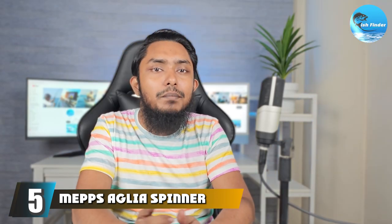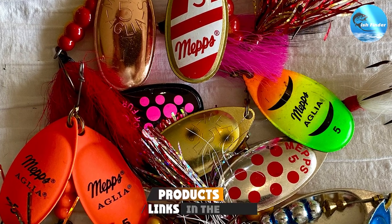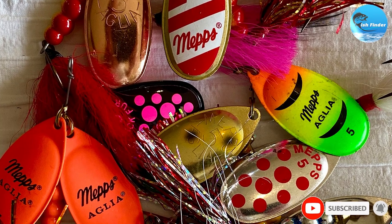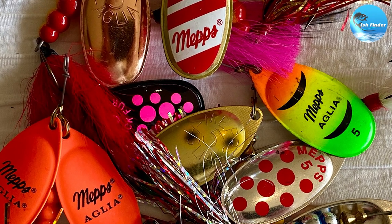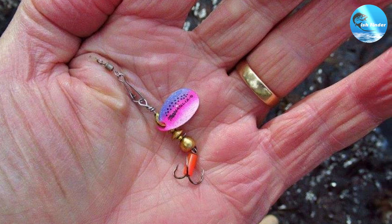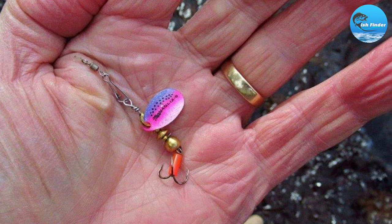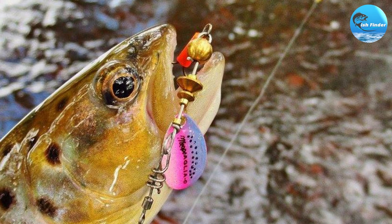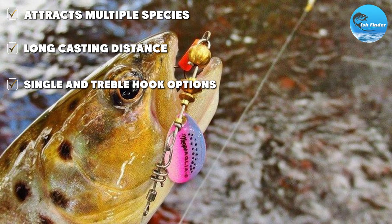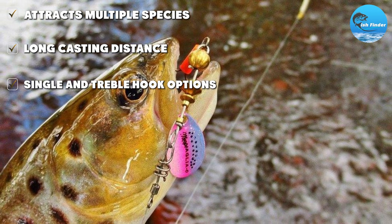Completing our top 5 at number 5, we have the Mepps Aglia Spinner. The spinner lure has been an angler favorite for years thanks to its spinning action and flashy appearance. The spinner blade's rotation creates a vibration in the water that pickerel can sense through their lateral lines, enticing them to strike. Its versatility in both fast and slow waters, coupled with its range of sizes and colors, offers you the flexibility to adapt to different fishing conditions. Amazon reviewers have particularly praised its durability and effectiveness in attracting pickerel, marking it as a must-have in any angler's tackle box.